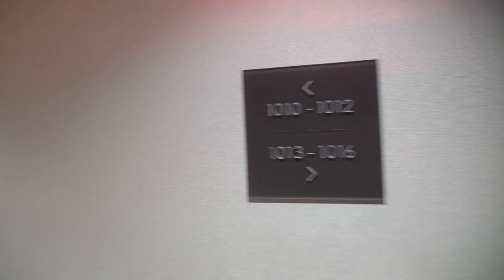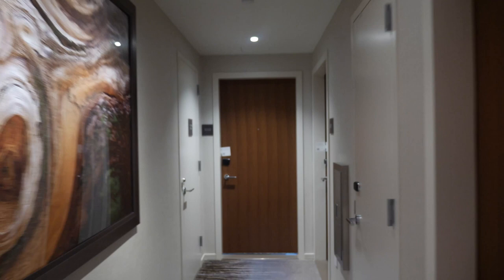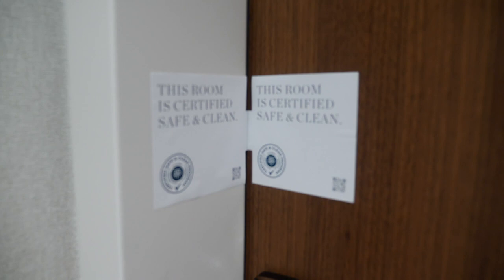As we head on over to our room, I got one of the best rooms. So if you're here, it's 1-0-1-1. Each one of these items is sealed when you first come in. You can do keyless entry here too — so that pops open.